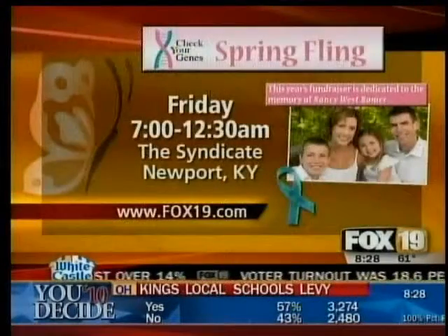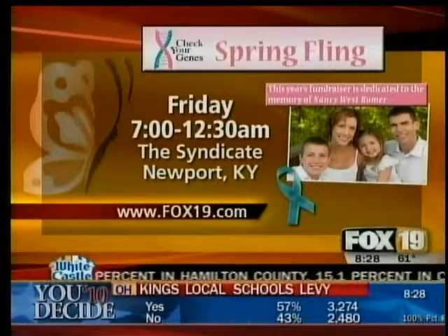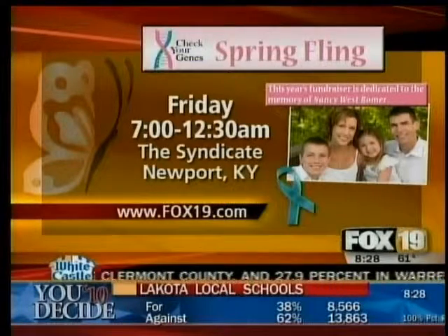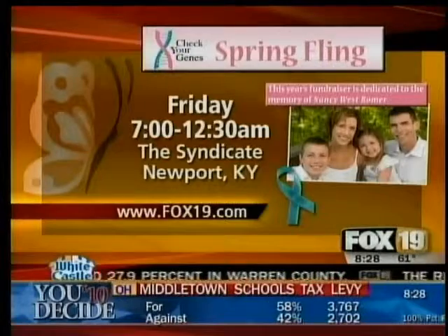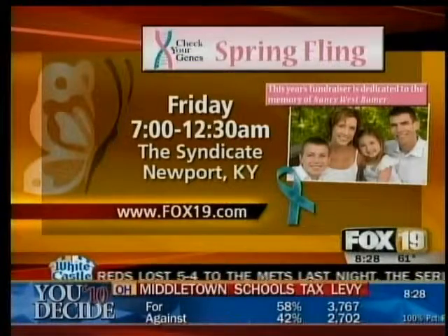There's a fundraiser for Check Your Genes this Friday at the Syndicate in Newport from 7 to 12:30. There's a link to the website at fox19.com if you want to find out more. And this fundraiser is dedicated to Jim's sister, the memory of Nancy West Romer. Thank you both so much.